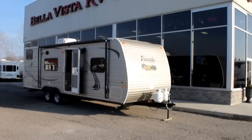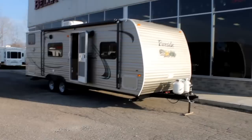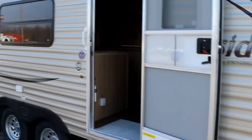Hi, this is Bruno from Bella Vista. Today we're going to take a walk through a 2013 Fireside 26TB by Keystone RV. This is a 26 foot family unit. The Fireside weighs in at approximately 4,500 pounds and will sleep 8 people very easily.